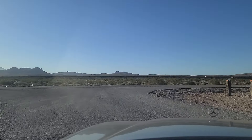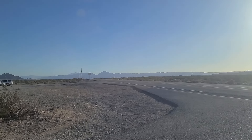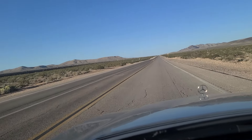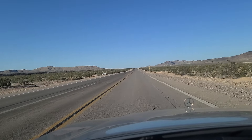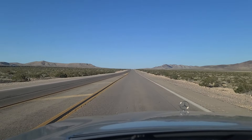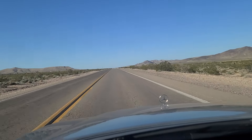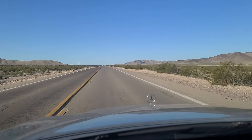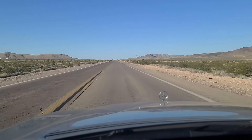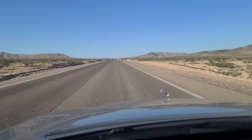This is actually Las Vegas Boulevard right here. We're going to make a right and go north — that way is southbound towards California, about another 11 miles down to the state line. We're heading northbound back towards civilization up here in Las Vegas. The speed limit out here is 55 miles an hour, just past the very edge of civilization, with Interstate 15 closely paralleling us to the west.